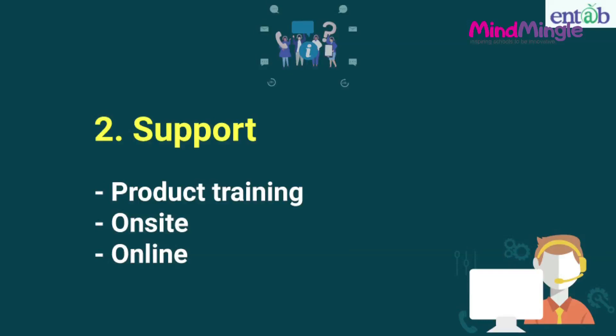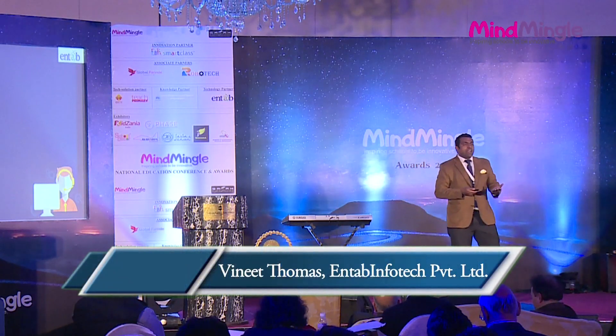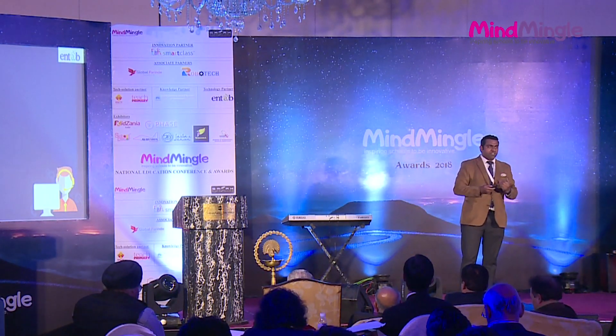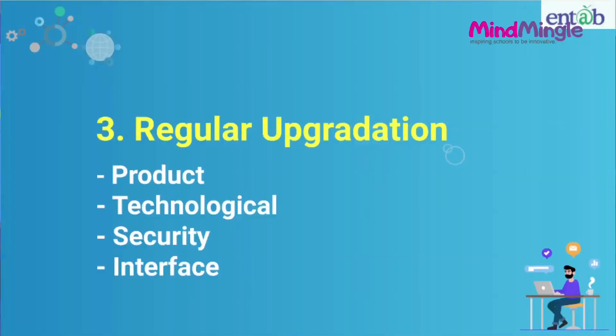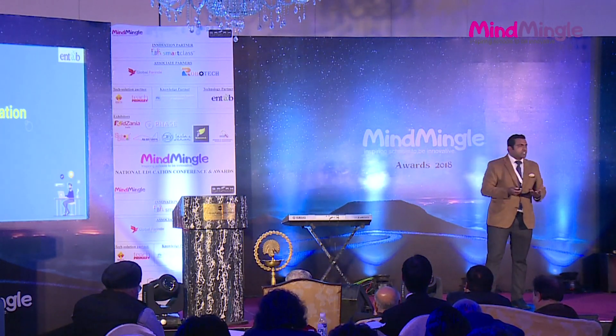More importantly, are they teaching the parents? Because parents are the end users who would be getting benefits out of it. Do they have on-site support? Do they have online support? Are they able to support you when you require them? Regular upgradation of that product is also important. Technology is drastically changing — from year 2000 till 2018, there has been a lot of change in communication, mobiles, and devices. So is it regularly upgrading technology-wise, security-wise? Is the interface changing? Is it more user-friendly?